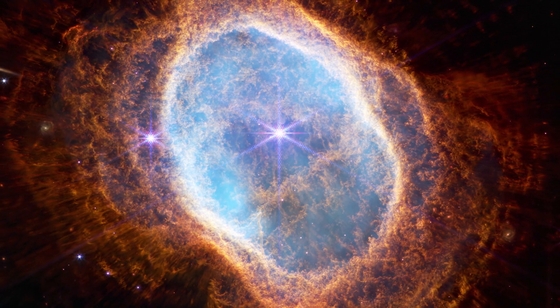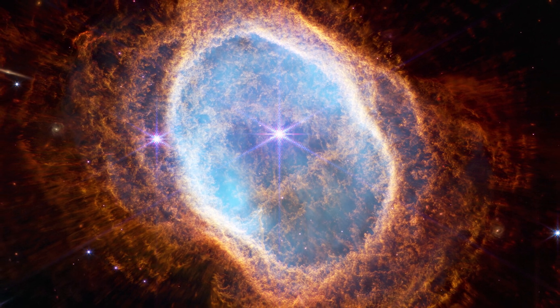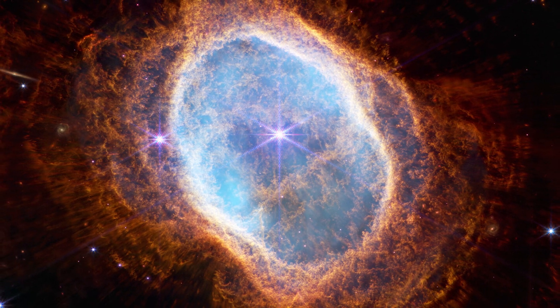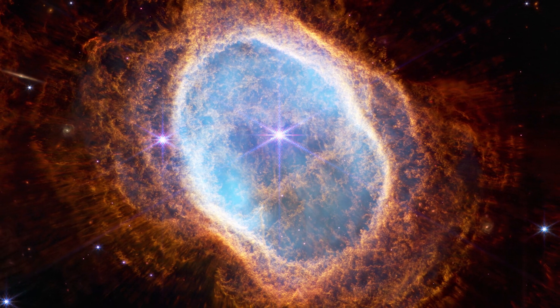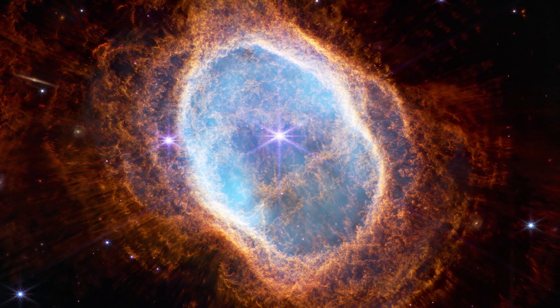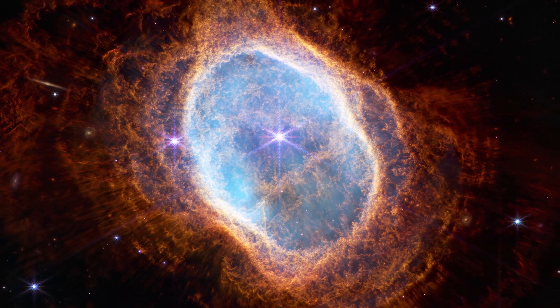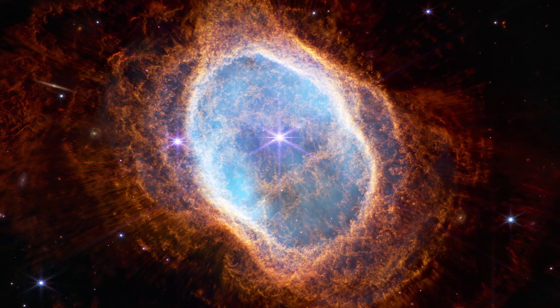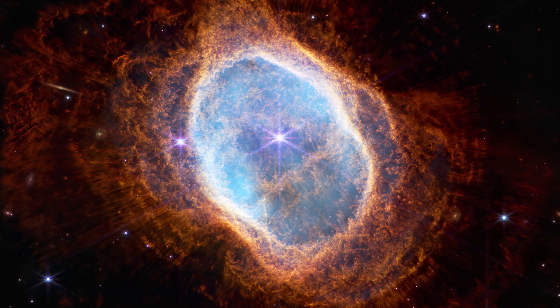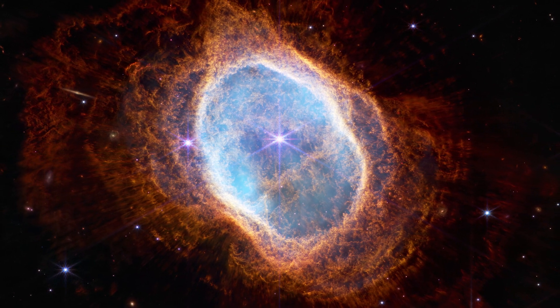Today, this nebula has become an emblem of astronomical archaeology. Its distinctive brightly colored ring represents the remains of a dying star on its way to becoming a white dwarf, acting as a striking reminder of our cosmic connection. In studying the Ring Nebula, we are not only observing a distant object, but we are exploring the past, present, and future of the universe itself.